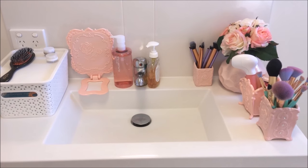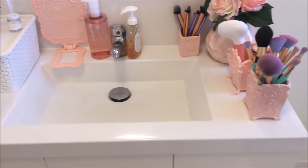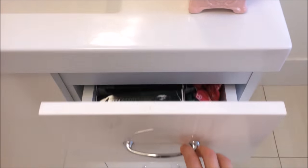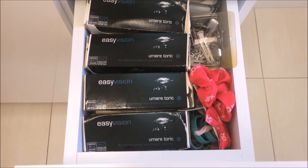That's the sink — I feel like everything is organised but I also like the way it looks as well. Now over in the drawers here, in the top drawer I just have a whole lot of contact lenses, hair clips, hair ties, and things like that.